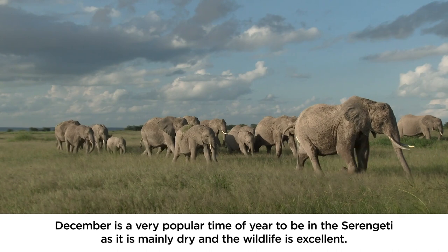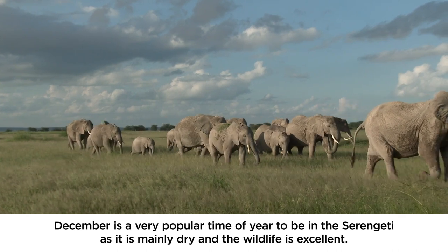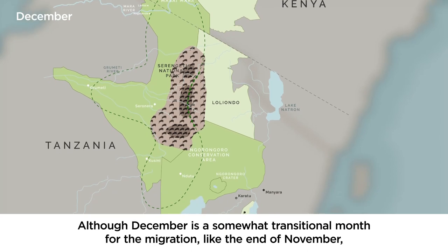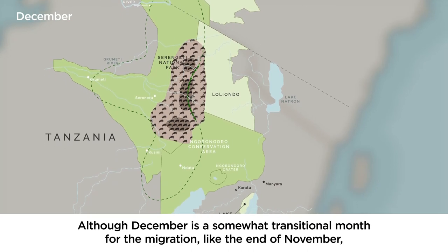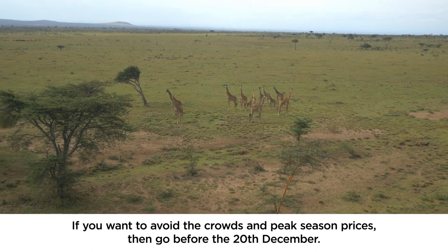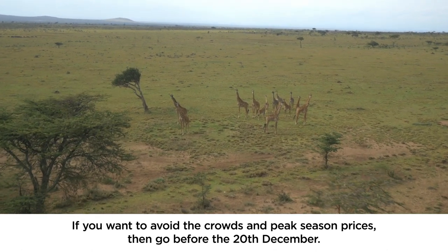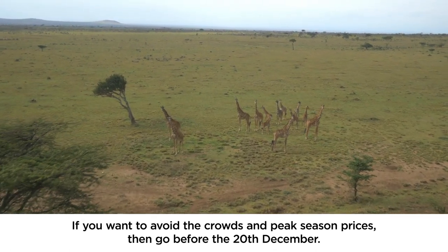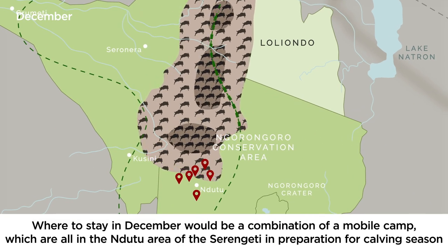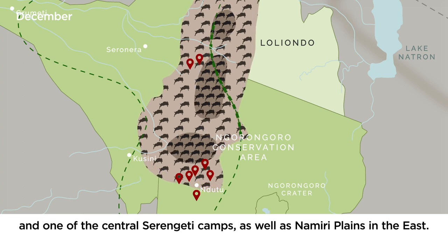December is a very popular time of year to be in the Serengeti as it is mainly dry and the wildlife is excellent. Although December is a somewhat transitional month for the migration — like the end of November — the park will be busy with tourists seeking an adventurous Christmas period, but only towards the end of the month. If you want to avoid the crowds and peak season prices, go before the 20th of December. Where to stay in December would be a combination of a mobile camp — which are all in the Ndutu area in preparation for calving season — plus one of the central Serengeti camps and Namiri Plains in the east.